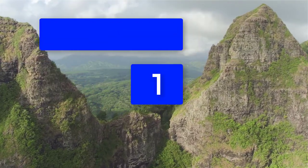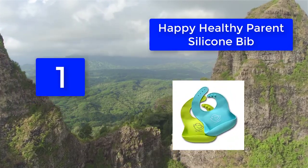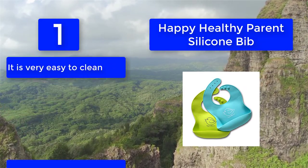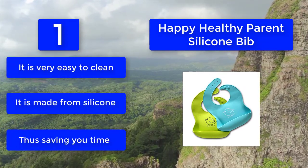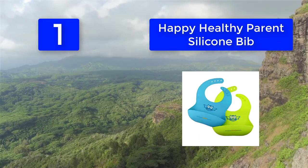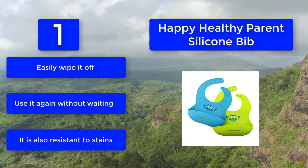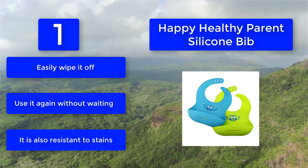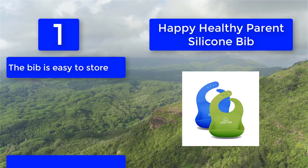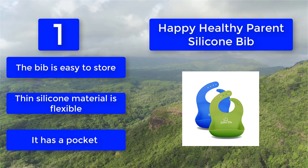Number 1: Happy Healthy Parent Silicone Bib. It features a wide silicone pocket and has snap closure at the back. The neckband has buttons and slits that can be used to adjust the size to fit the baby. It is very easy to clean — being made from silicone, you can easily wipe it off and use it again without waiting, thus saving you time. It is also resistant to stains, easy to store, and the thin silicone material is flexible.